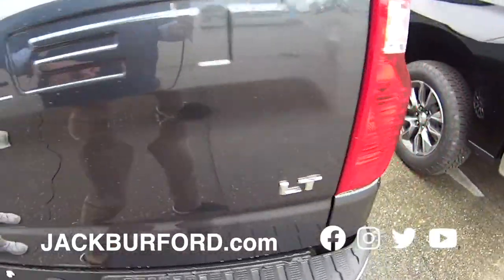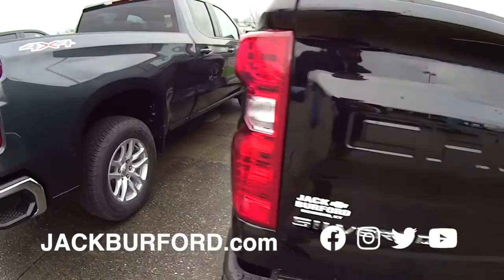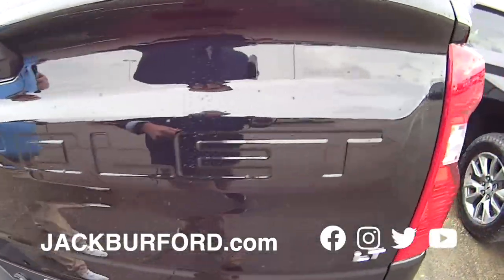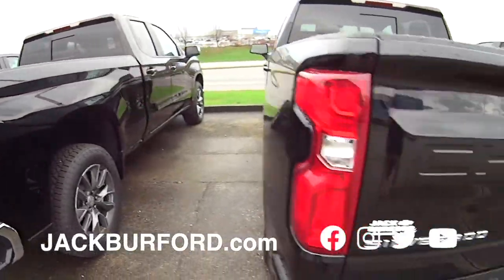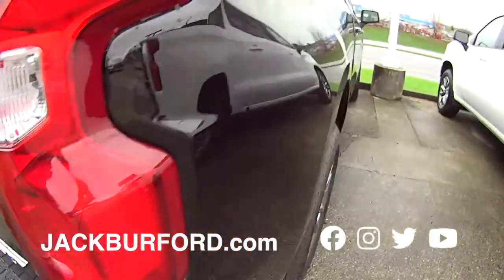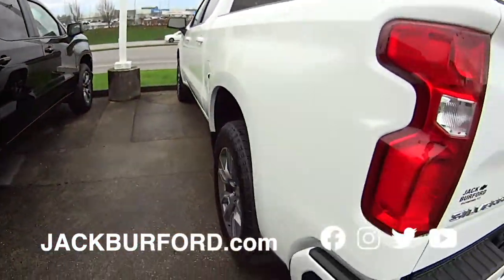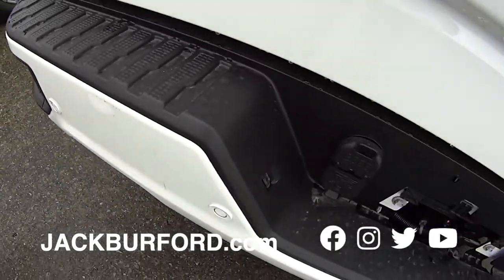LT, great truck, double cab. It's a really good color. You always look good in black, Randy. Black LT, chrome bumpers, bed liner. Love those spray-ins — almost all of our stuff has sprays. RST right here. Beautiful truck. You know the easiest way to tell the difference between an RST and an LT? Painted bumpers. Check this out — RST, painted bumpers, not chrome.